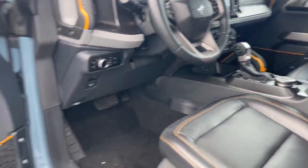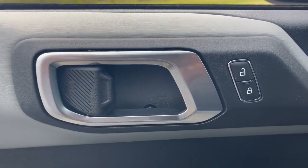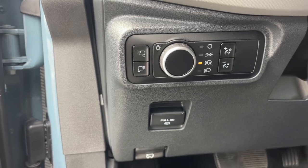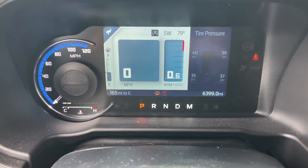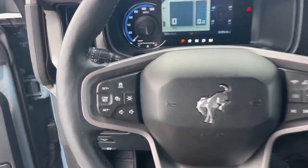These are just some of the great options this vehicle comes with: keyless entry, satellite radio, heated mirrors, backup camera, alarm, electronic stability control, steering wheel audio controls, traction control, intermittent wipers, and passenger vanity mirror.